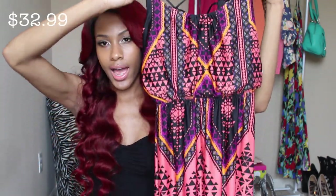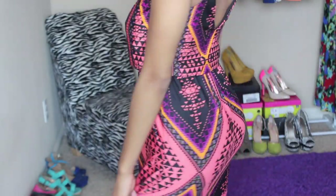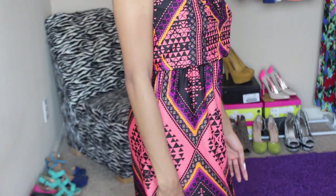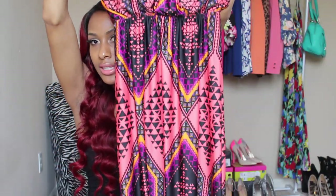The next dress from Charlotte Russe is in a pink, purple, and black tribal print. I just like the color combination — I don't have a maxi dress that looks anything like this. It has some crisscross going on at the top and I really like this dress.